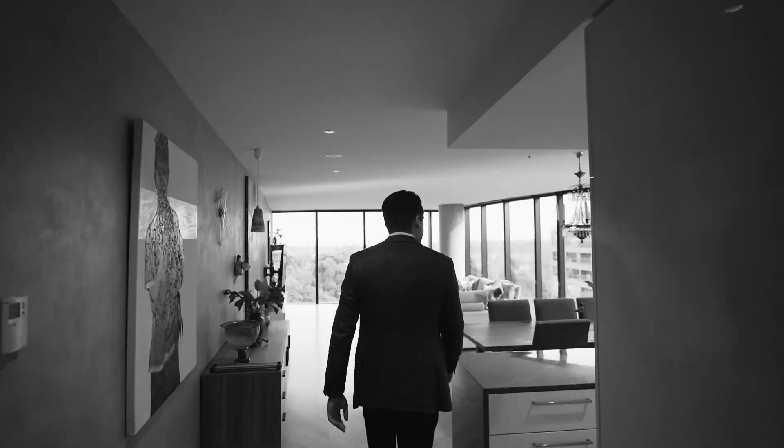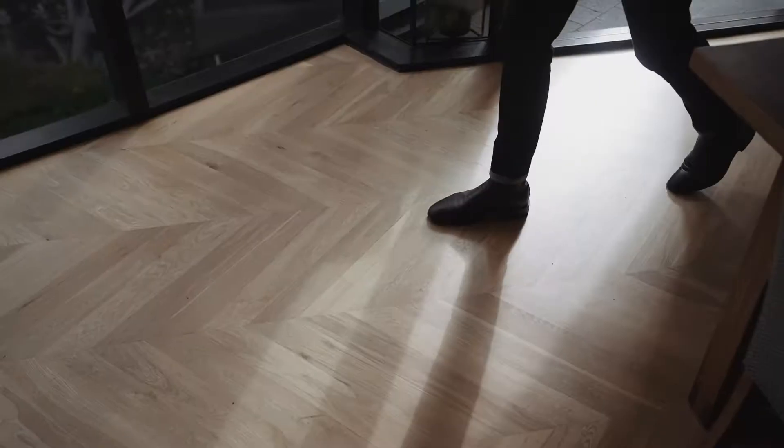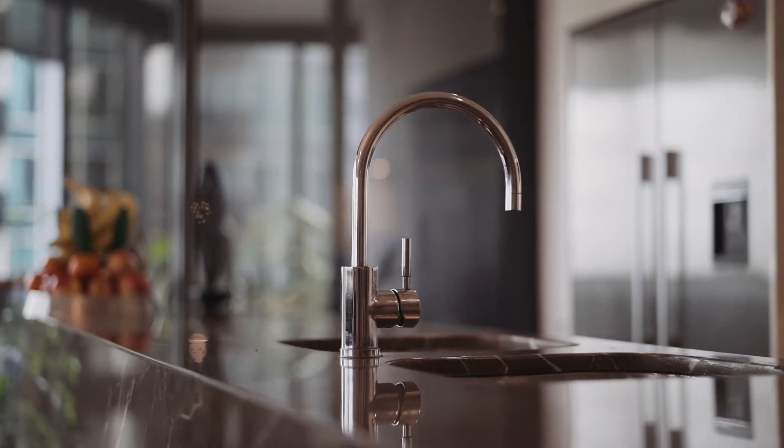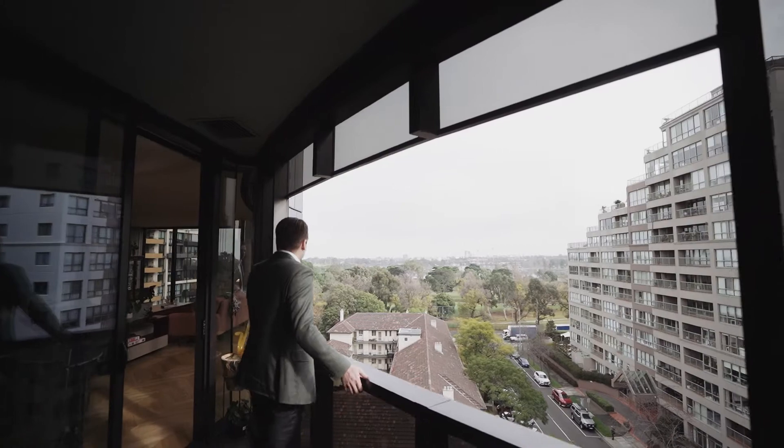Upon entrance you're instantly greeted by the spacious open-plan living and dining area. Herringbone timber flooring and stone bench tops offer a sense of luxury, while views across Albert Park Lake are captivating and perfect for entertaining family and friends.